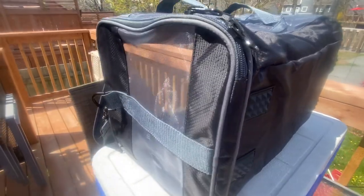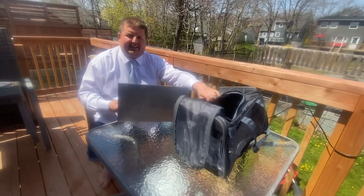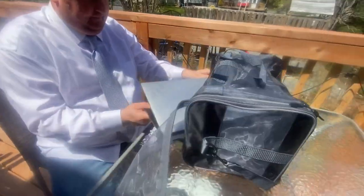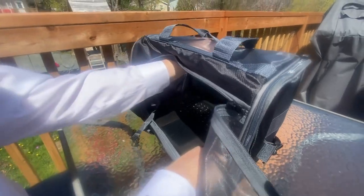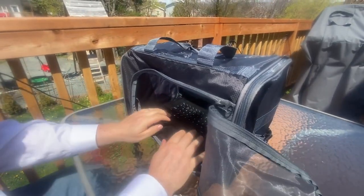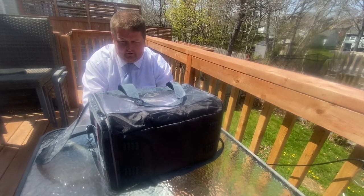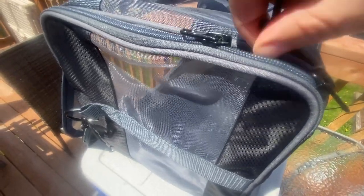A simple solution involves your pet carrier. All you do is put your cat carrier on its side, the laptop goes in, you unfold it, and there you have it — instant shade. You can adjust its height using objects like a cooler, and use the zippers to easily slide in your power source.